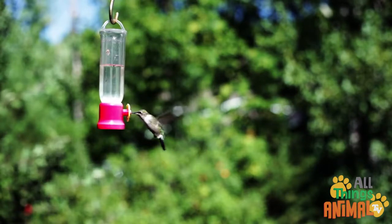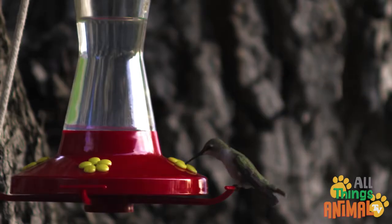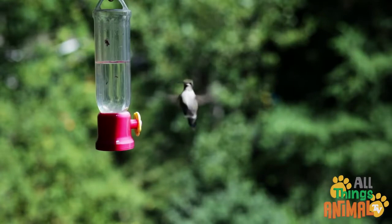They are especially attracted to the red color. Did you know hummingbirds can't walk or hop like a normal bird? Their legs are only for perching, so they need to fly everywhere. Lucky they have strong wings!